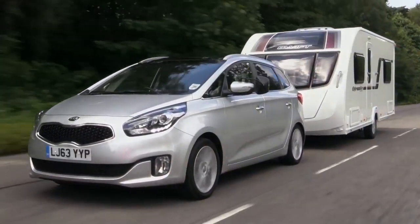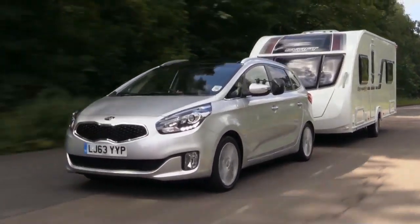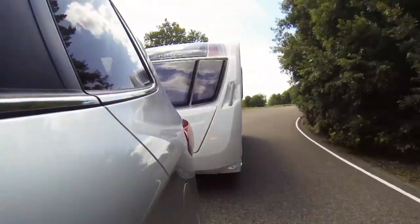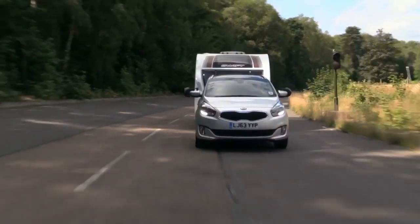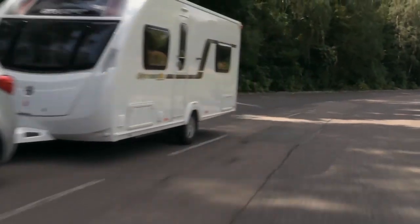Diesel versions are powered by a 1.7-litre engine, but don't let the small capacity fool you. It may be a bit flat at low revs, but with 244 pounds-feet of torque, it has plenty of mid-range muscle. Towing a Swift Expression 514 with a mass in running order of 1,256kg, the Carens pulled from 30-60mph in a respectable 16.2 seconds.